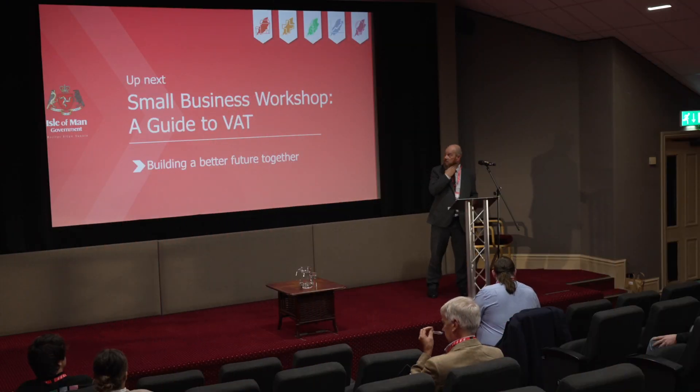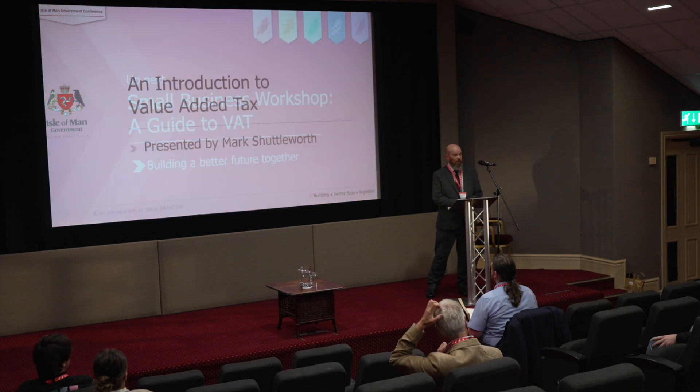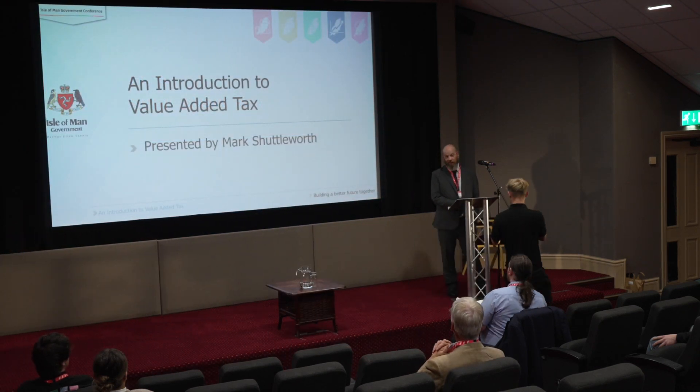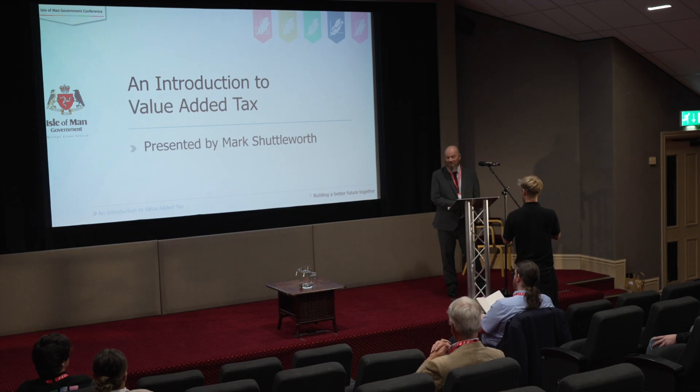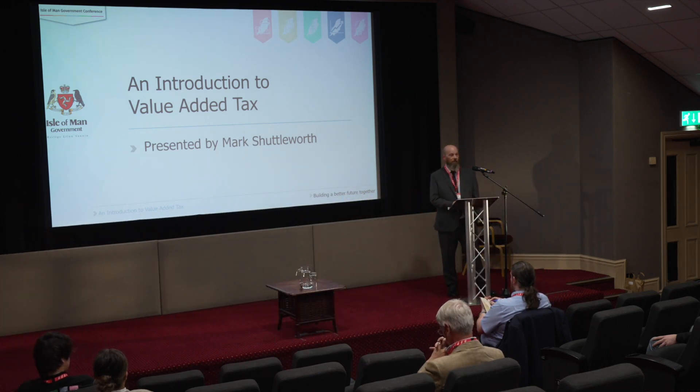Thanks for coming into this little briefing about VAT. My name is Mark Shuttleworth, I've been at the VAT office for a few years. What I'm going to tell you about today is give you a little background on what VAT is, how it works, and how it might affect you.